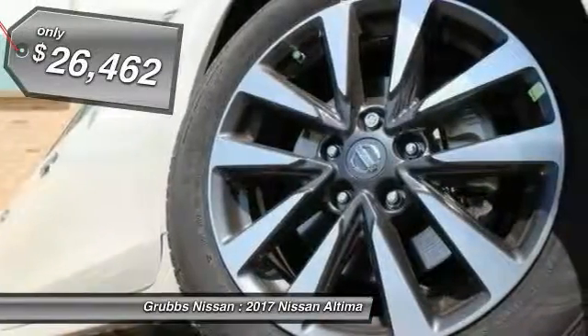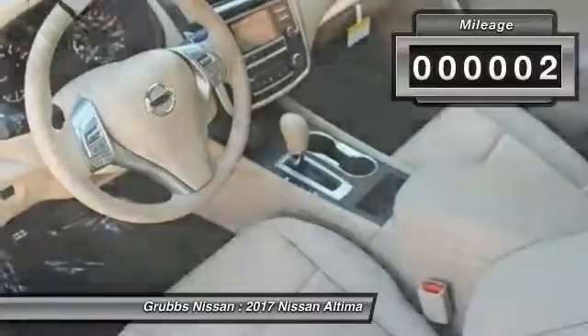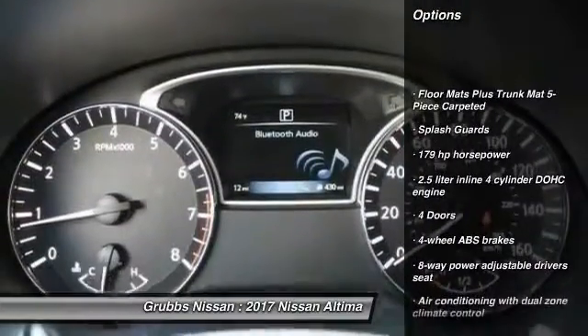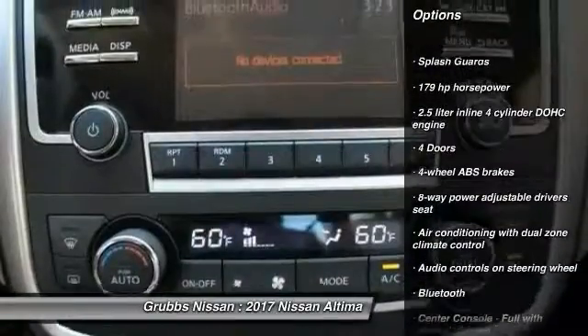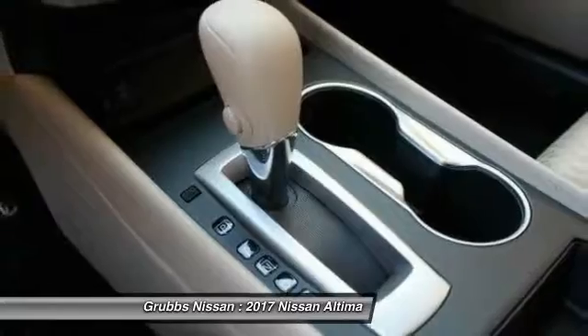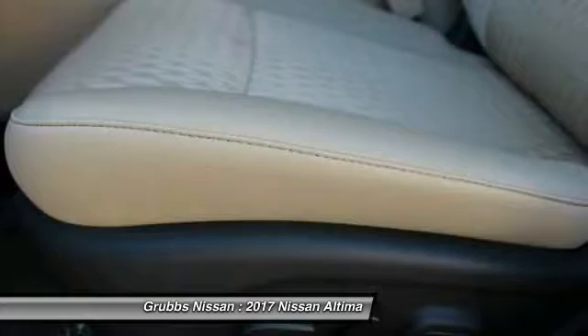Priced below $30,000, this vehicle has less than 100 miles. Here are some of this vehicle's great options: remote engine start, stability control, traction control, Bluetooth, passenger airbag, front wheel drive, cruise control, tilt and telescopic steering wheel, and fog lamps. Searching for a dependable vehicle that looks great too? You found it — so stop in today.